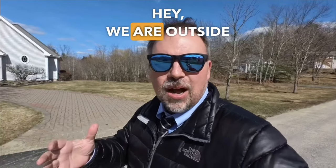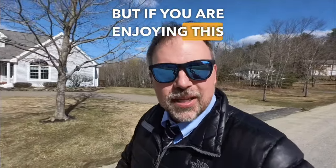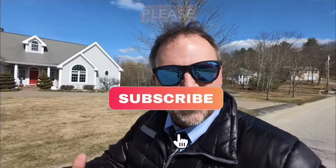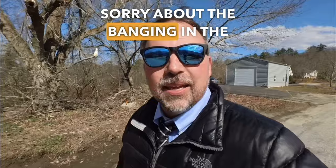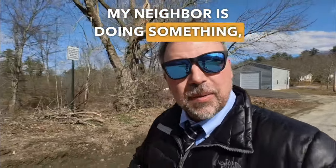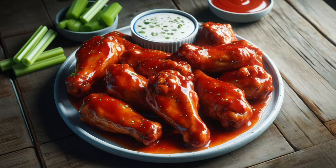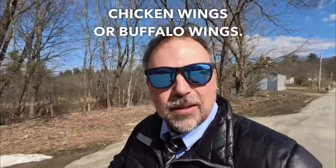We are outside now. It's a beautiful day, but if you are enjoying this English lesson, would you mind hitting that like button? And if it's your first time here, please subscribe so you never miss another English lesson. The next W word I'd like to talk about is wings — thank you Omron for mentioning it. Wings are often called chicken wings or buffalo wings. We'll talk about what buffalo means in just a minute.